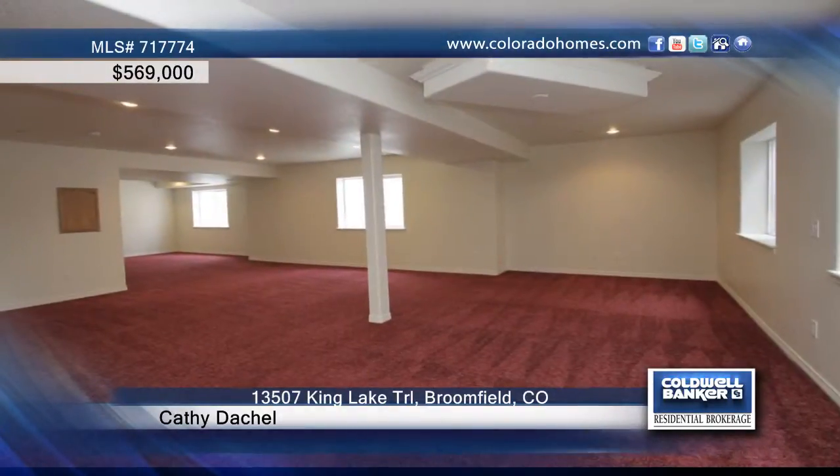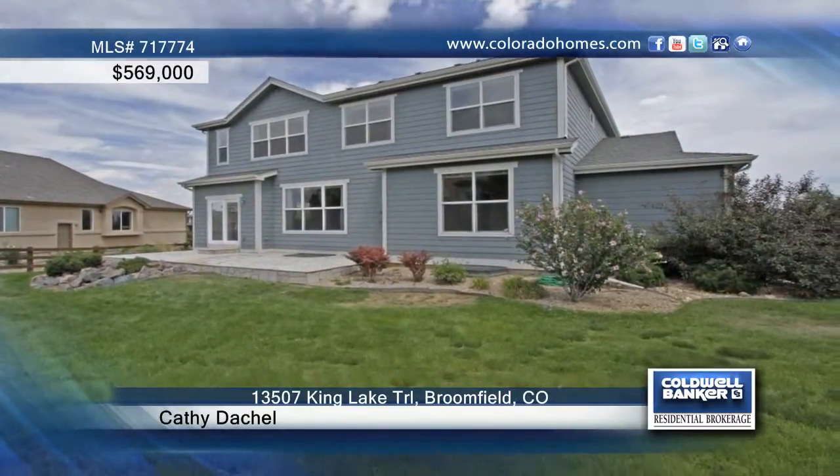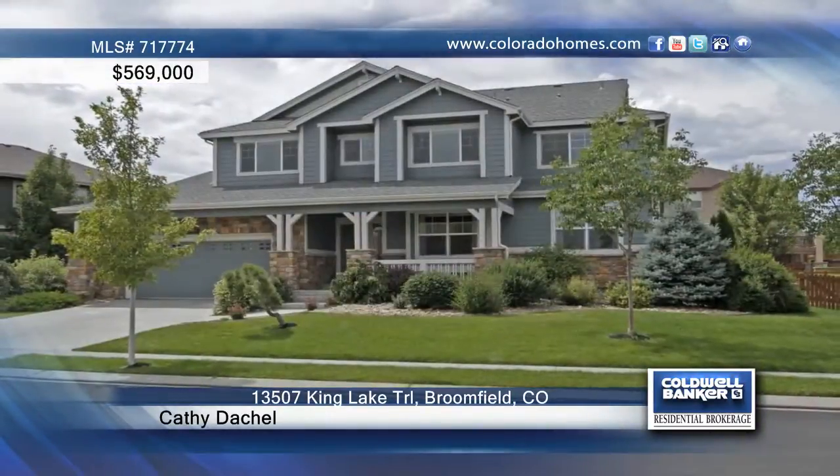Enjoy the massive master suite with separate seating area, two oversized walk-in closets, and five piece master bath. Call Kathy Deschel before this one gets away.